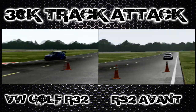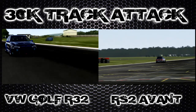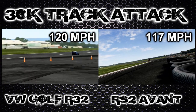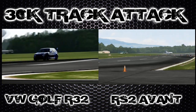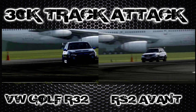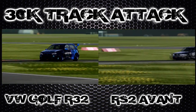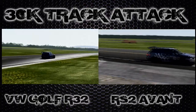Both cars approaching the follow-through now, both going around there with no problem for the Audi — nice and tidy. At the speed check we've got 120 for the Golf and 117 for the Audi. So it looks like that extra weight being an estate car might be slowing it down a touch on acceleration, but not too much. Still going to set a really good time. Around the last corner, back on the power nice and early and across the line.